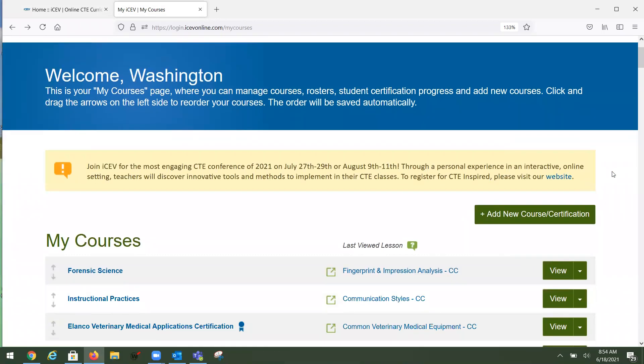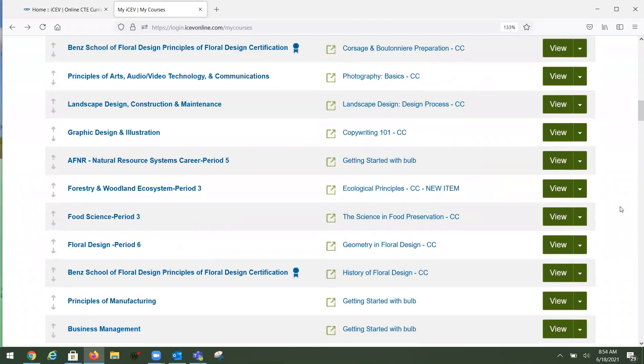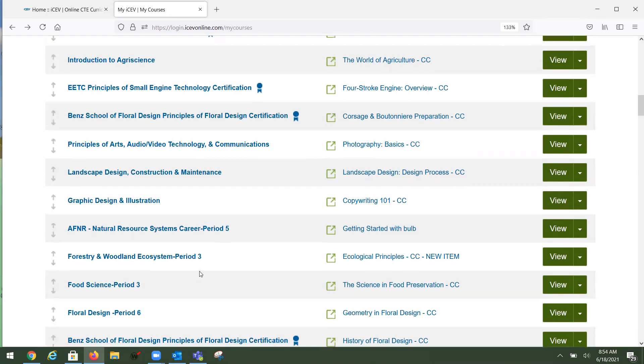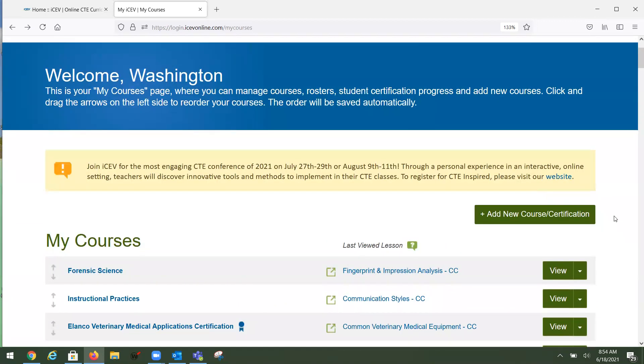Most of you who have been on board with us this last year know that this is the teacher dashboard — this is where all of your courses sit when you set them up. You can see I have a ton of courses set up. Some have a blue ribbon next to them, which means it's a certification course. We're going to look at all of the content you have access to when you have a teacher subscription with us.